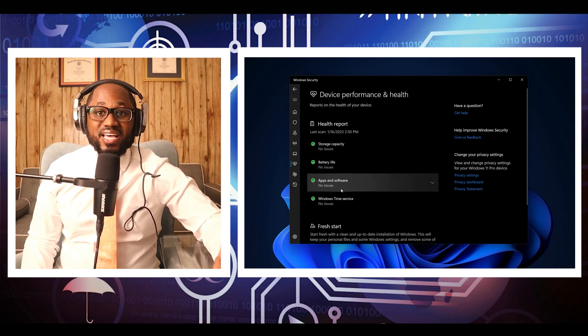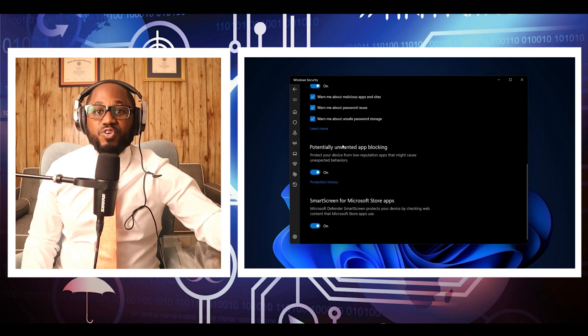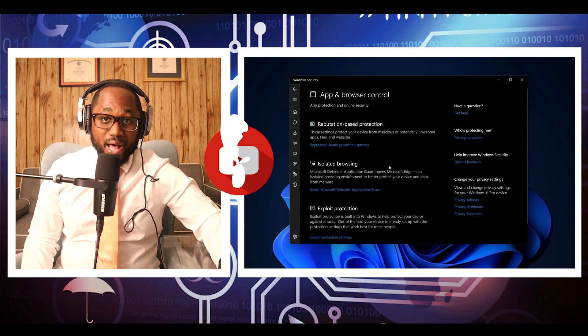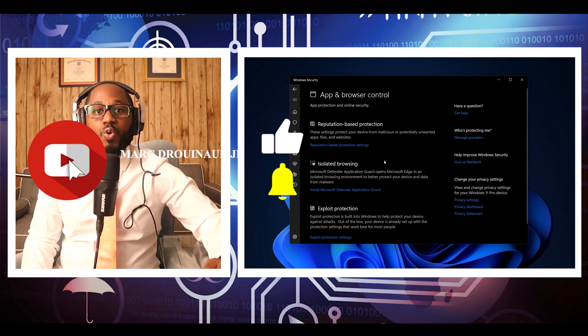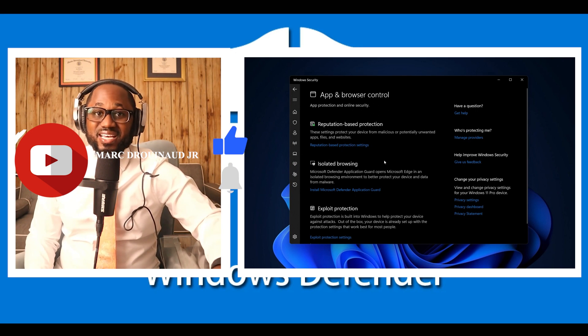The usability review tested the impact of the antivirus software on the entire computer system and scans for unnecessary website blocking and false alarms. The test for usability showed there was a slight chance of false malware detection when using Windows Defender, which could result in legitimate sites getting blocked.